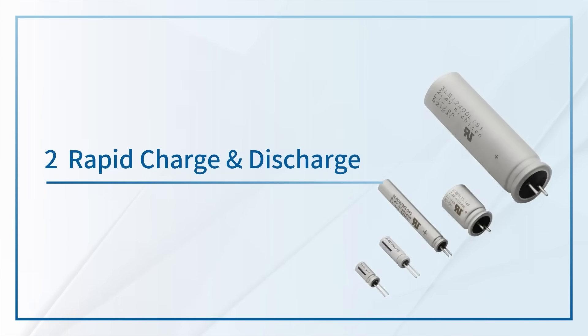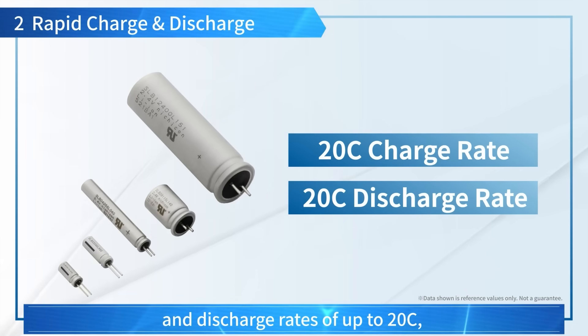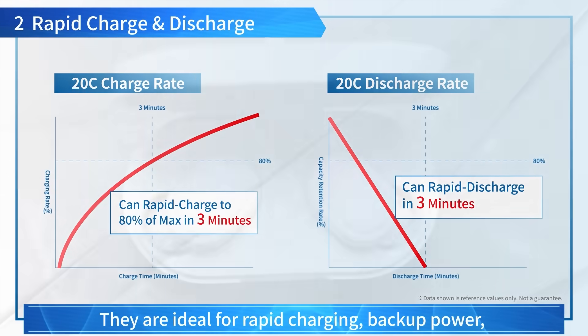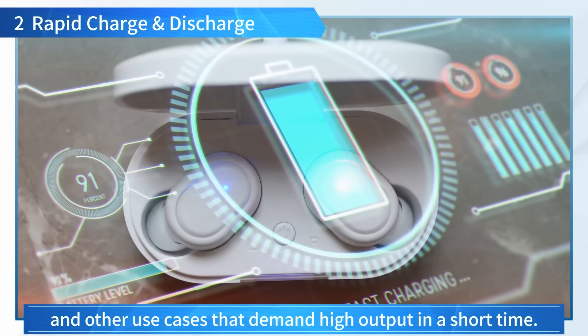2. Rapid Charge and Discharge: The SLB Series supports high charge and discharge rates of up to 20C for rapid charge and discharge in about 3 minutes. They are ideal for rapid charging, backup power, and other use cases that demand high output in a short time.